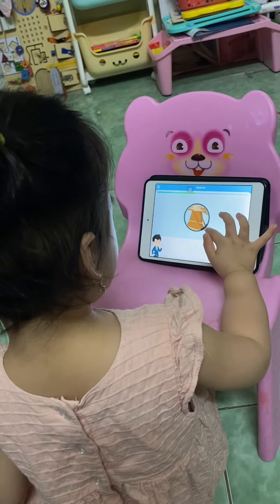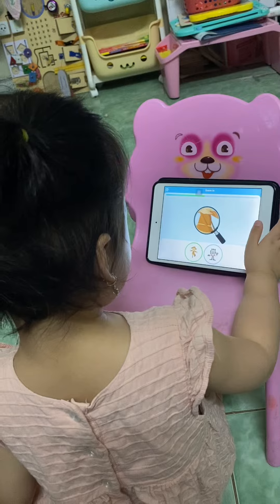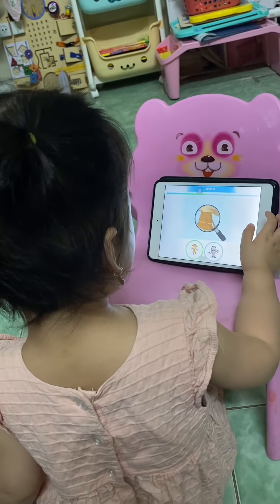Where is the magnifying glass looking? Scarecrow. Good job. Yay!